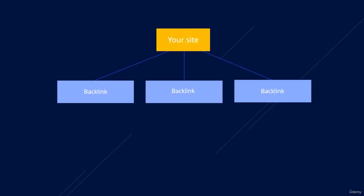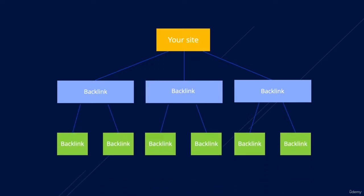When you go out and build backlinks to your website, what you'd have is your website at the top, and then below your website you'd have all these different websites linking back to your site. A tier 2 backlink would be a backlink which links to your backlinks. Essentially, it is a backlink to your backlink which links back to your website.